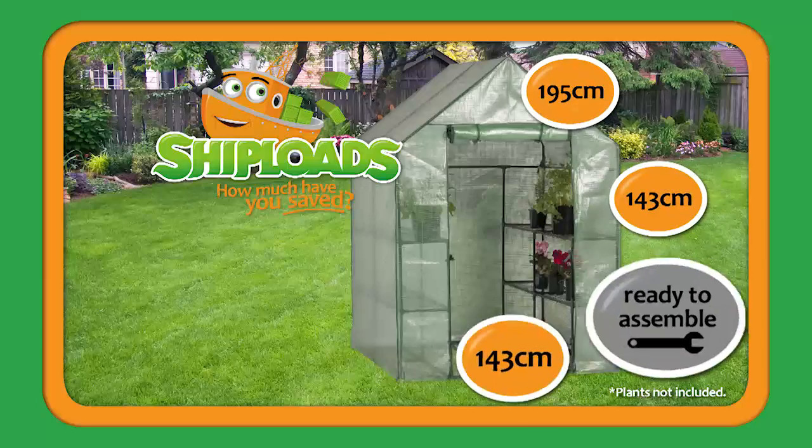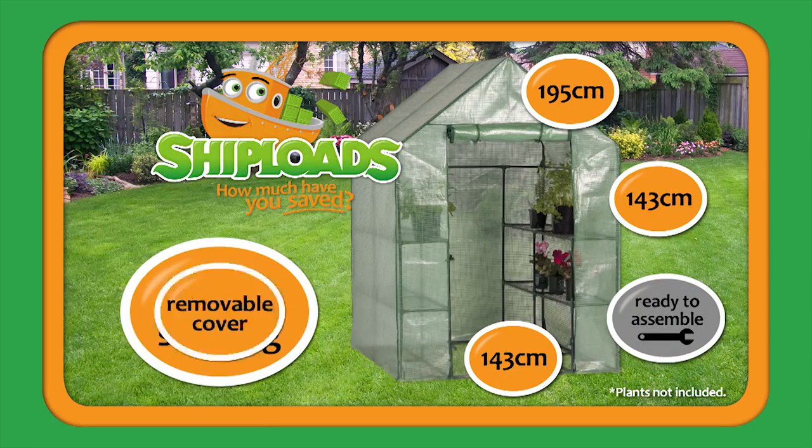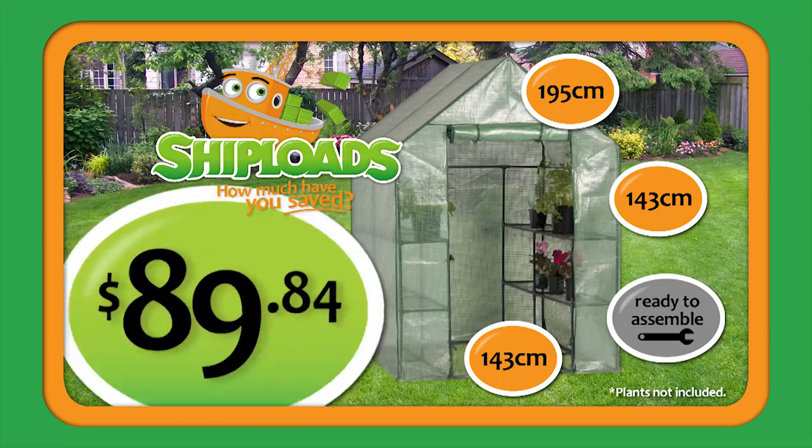Get the jump on spring with this extreme hot house, complete with three-tier wire shelving, removable cover and sturdy metal frame, $89.84.